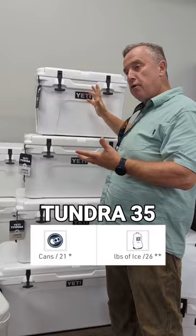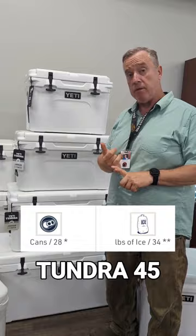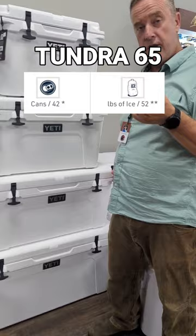The 45 gets into your larger size — maybe you're going to a big tailgate, or going on a camping trip, or maybe to the family reunion. The 65 is considered more for the hunter and the fisherman.